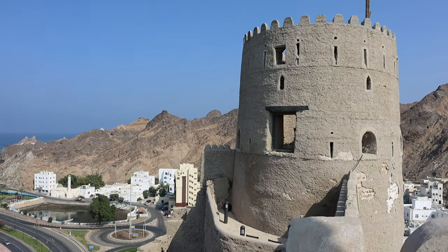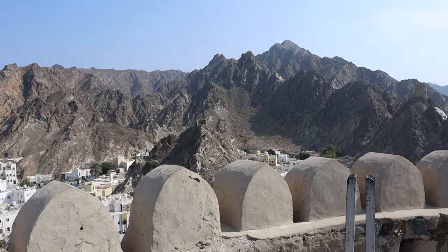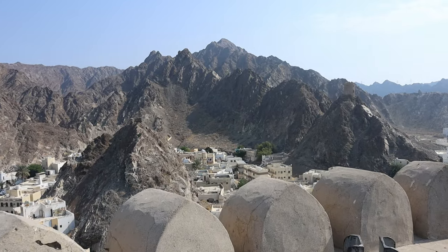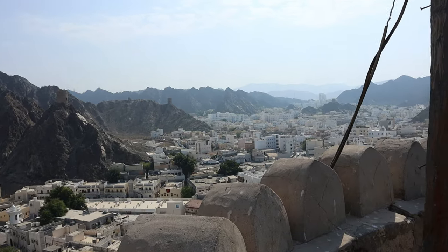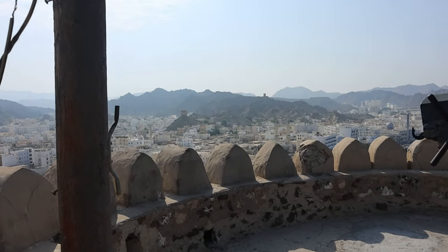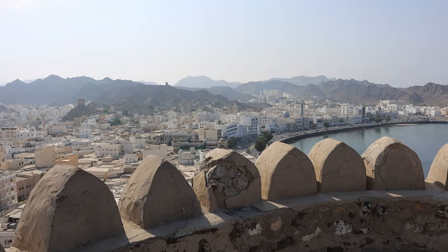Also known as Fort Al-Mirani, this is a historic fortress overlooking the harbor of Muscat. It offers an excellent vantage point to capture breathtaking views of Muscat, the Gulf of Oman and the surrounding landscape. Nearby you will find the charming Mutrah district with its corniche and traditional souks.